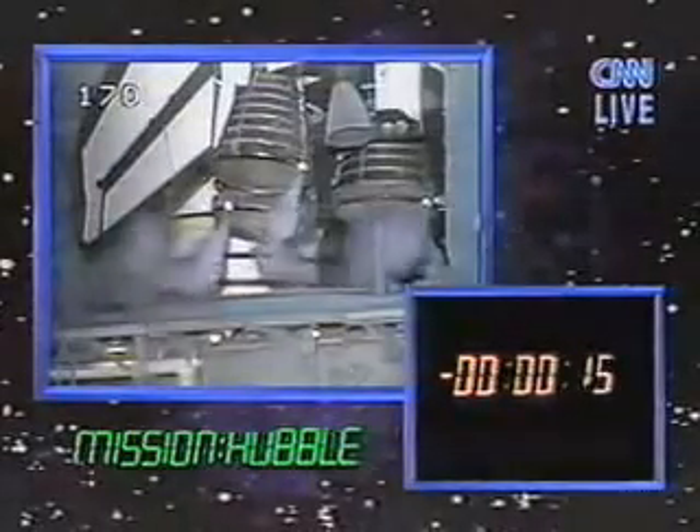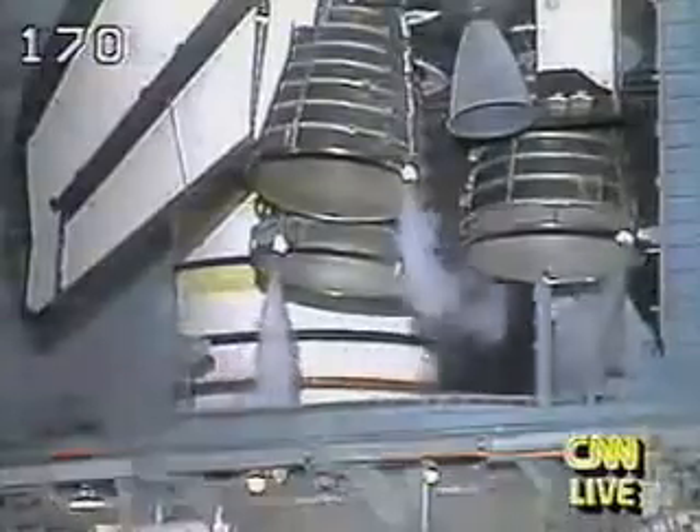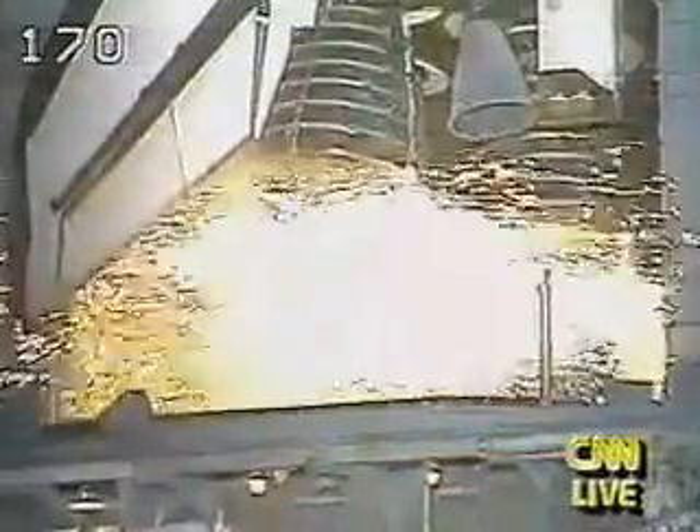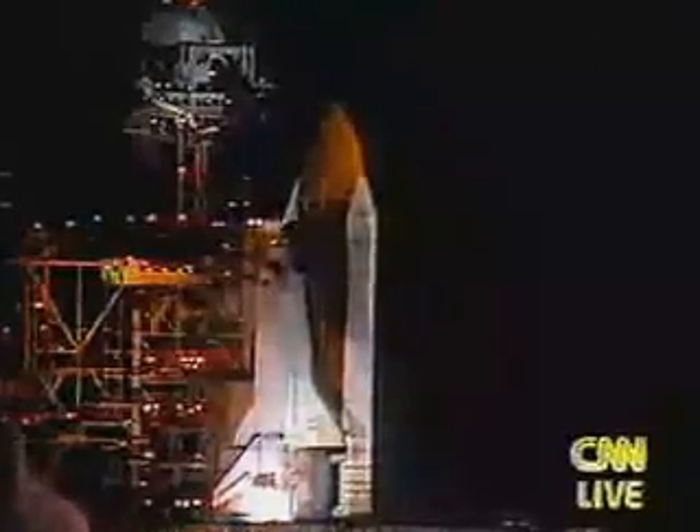T-minus 15 seconds. 11, 10, 9, and we have a go for main engine start. 5, 4, 3, 2, 1.